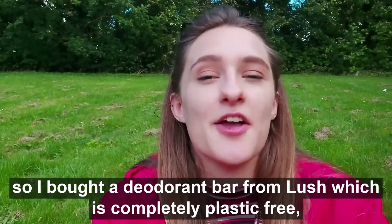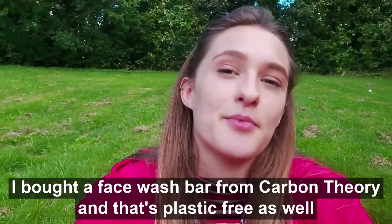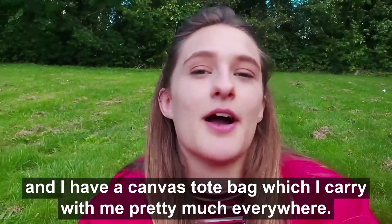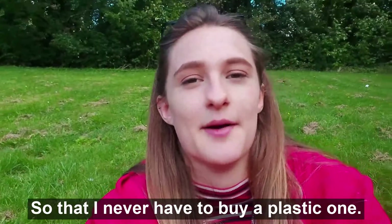Three things that I do: I bought a deodorant bar from Lush which is completely plastic free, I bought a face wash bar from Carbon Theory and that's plastic free as well, and I have a canvas tote bag which I carry with me pretty much everywhere so that I never have to buy a plastic one.